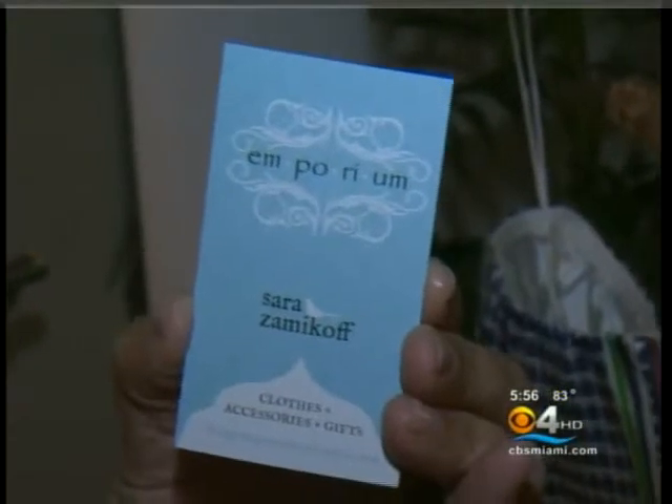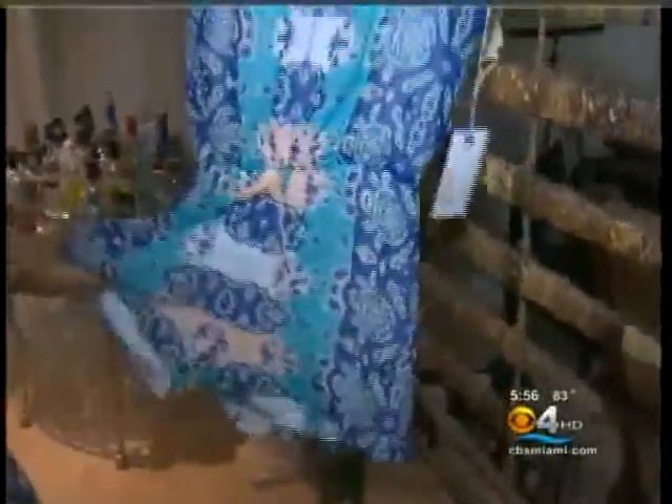Pamper your mom with a certificate from a spa and wellness gift card. It's from spaweek.com — pay $79 and get $100 worth of services. And from Emporium in South Miami, some great little pieces of clothing, like this great jumper by Dolce Vita for $135 — how cute is that!